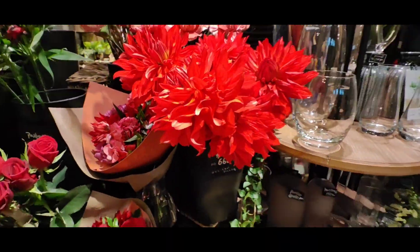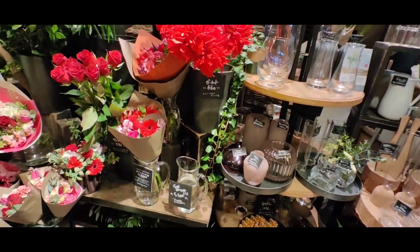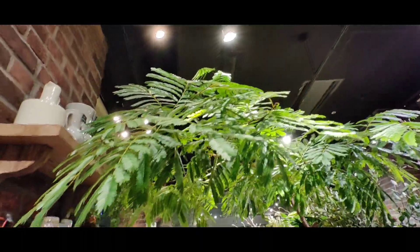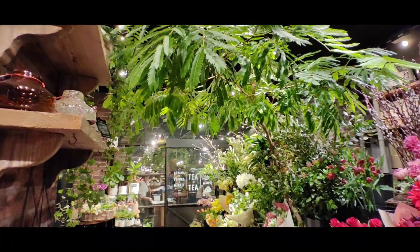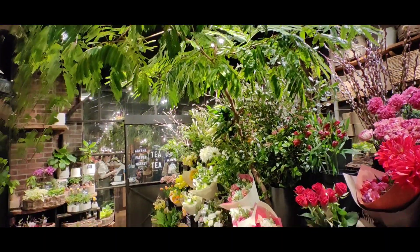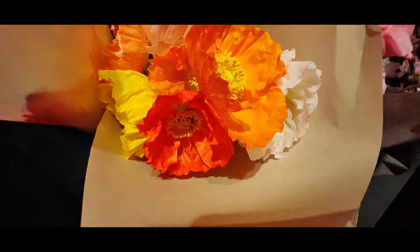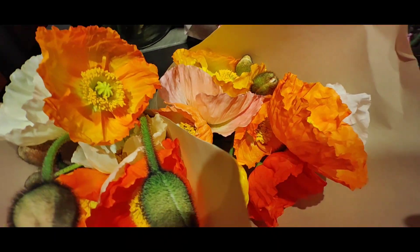And there are more dahlias. This is a smaller shop. Even here in the air we have this tree that gives a nice mood to the shop. And look at these poppies — how refreshing to see poppies now in winter!